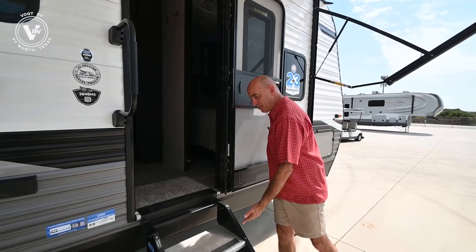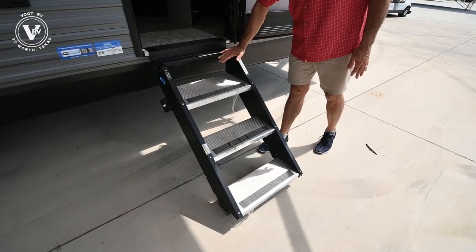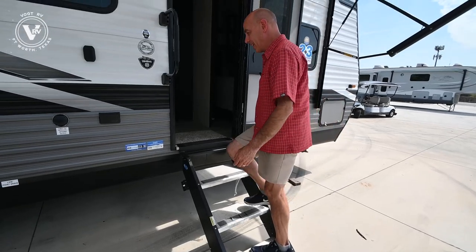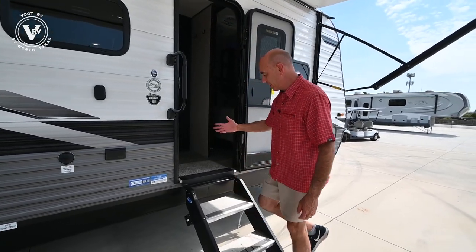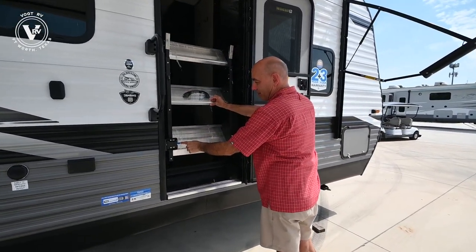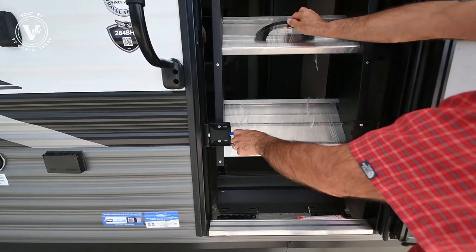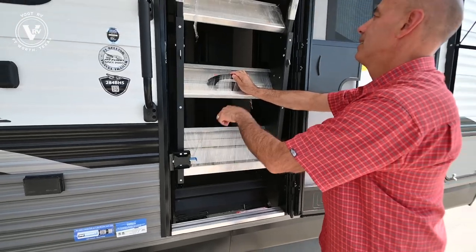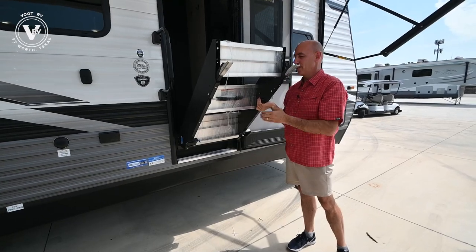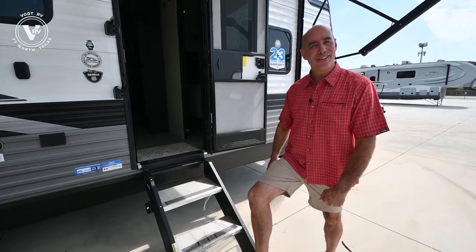We have these nice Moride steps. One of the fantastic improvements of the last several years — these make firm contact with the ground so when you're going in and out, you're not transferring motion inside the coach. To stow them for travel, you simply lift up and this little latch catches, putting it in the travel position. When it's time to deploy, pull it out, lower the steps — you can adjust the feet if you're on uneven ground. Lower it down, and just like that you're ready to go inside.